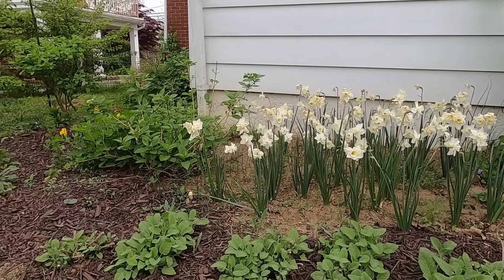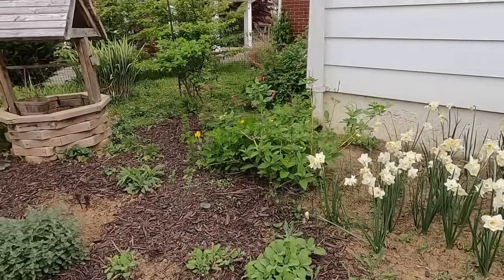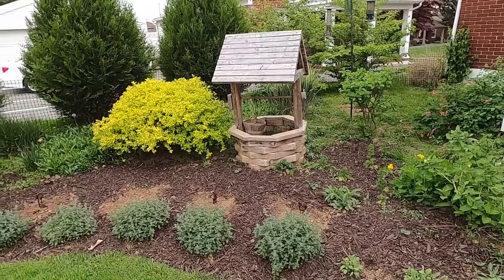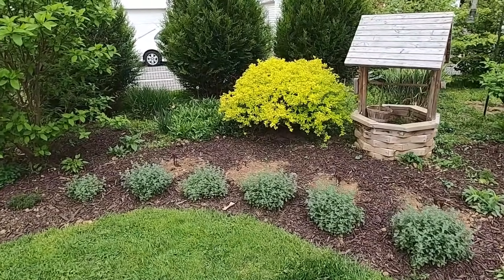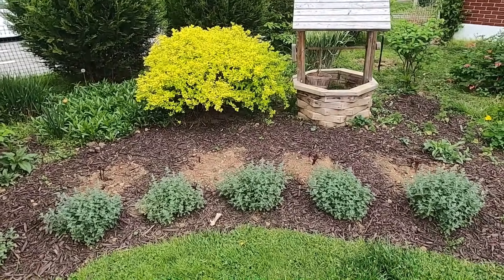I have a dogwood there — that's a yellow twig dogwood. I was really thankful to have that around Christmas time; it was really great. Here I have a little hedge of catmint, which I just always divide and move around and propagate. It's a really great perennial — smells great, my cats love it, and I love the more silvery-green foliage on it.